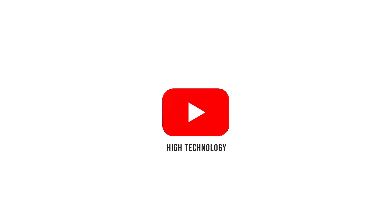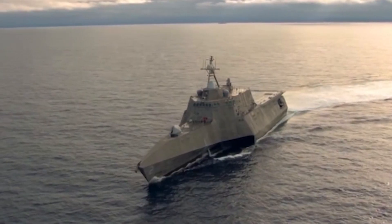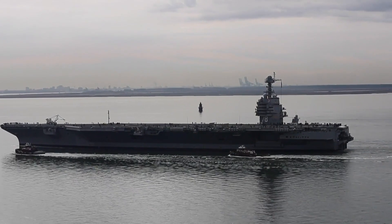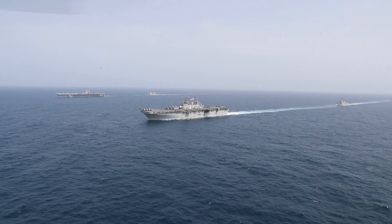Welcome back to another episode of High Technology. We'll be featuring the US Navy's most ambitious destroyers that have evolved from small, fast, close-in surface combatants to multi-mission offensive and defensive warships able to operate both independently, in cohort of a strike group, and even unmanned.